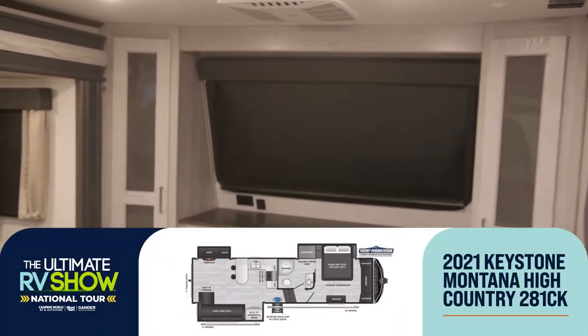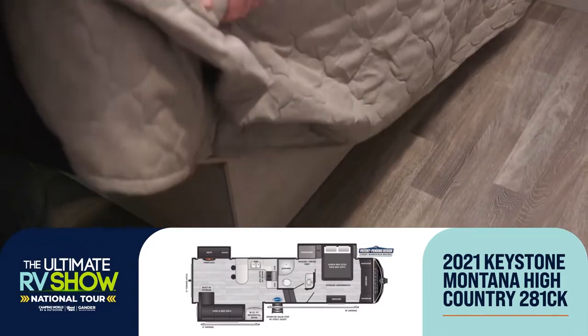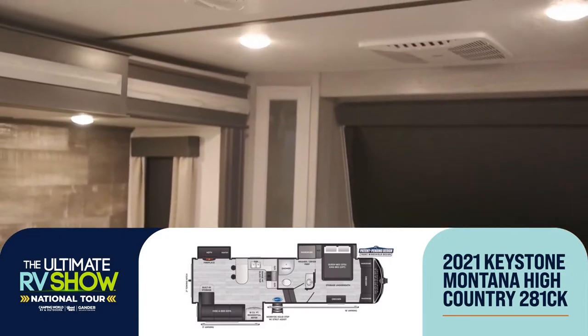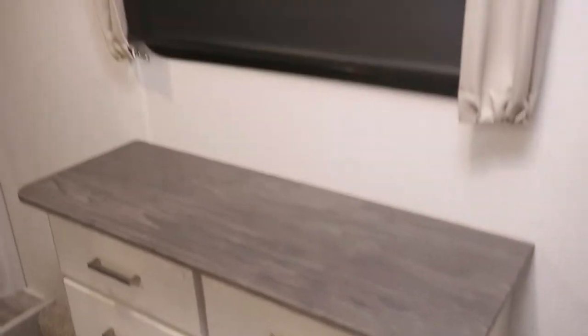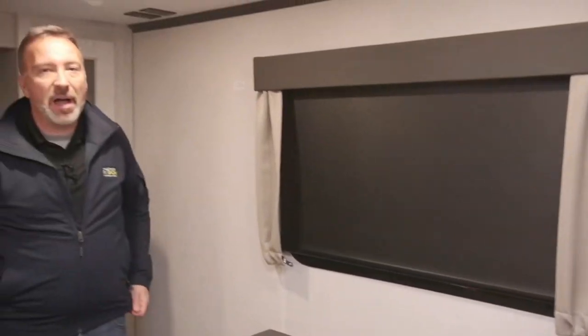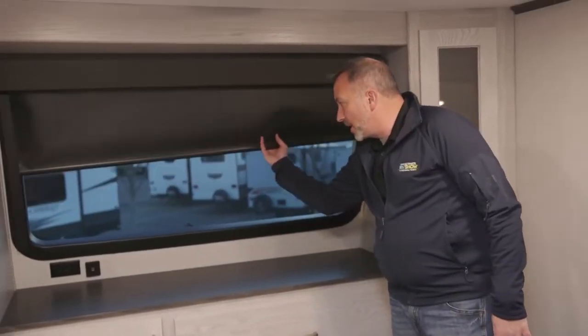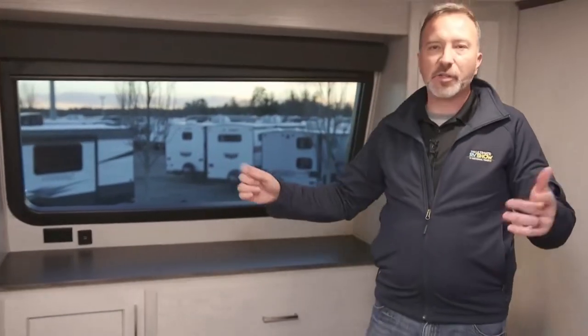Going through the pass-through into the master — king-size bed with strut-supported storage underneath. Look at the wardrobe space on the sides. Got ourselves a dresser with large drawers, a big window, TV mount and connection right here. And my favorite part? The window right there in the front cap. Got USB charging port and power ports, an AC unit right here.